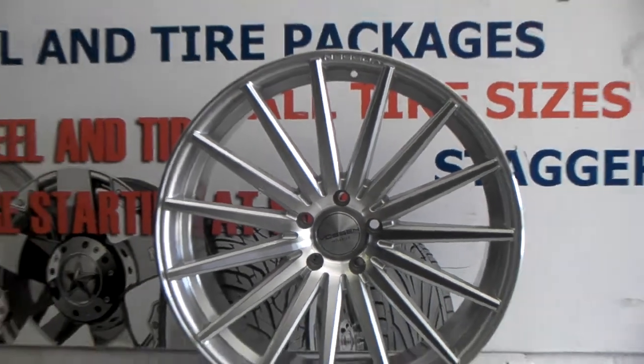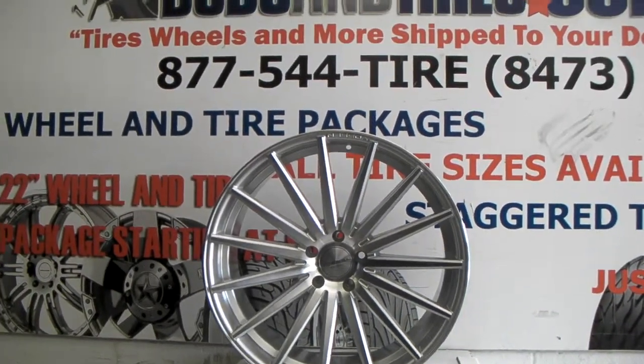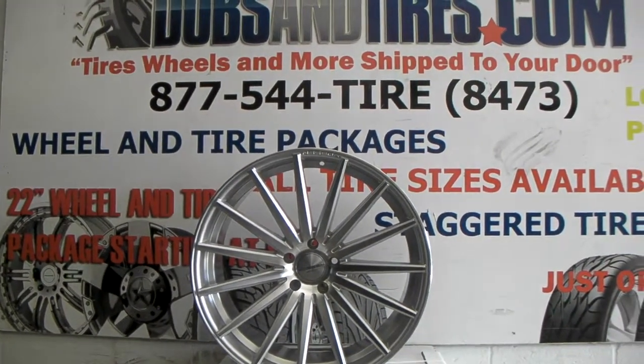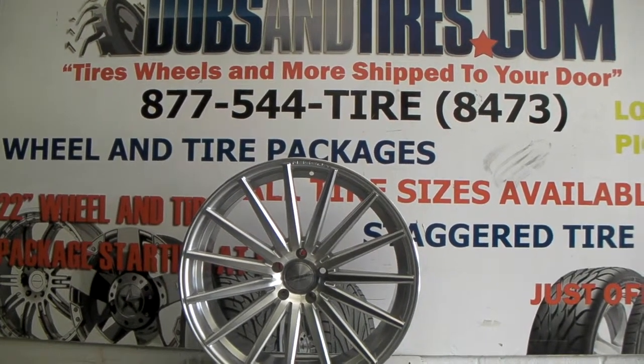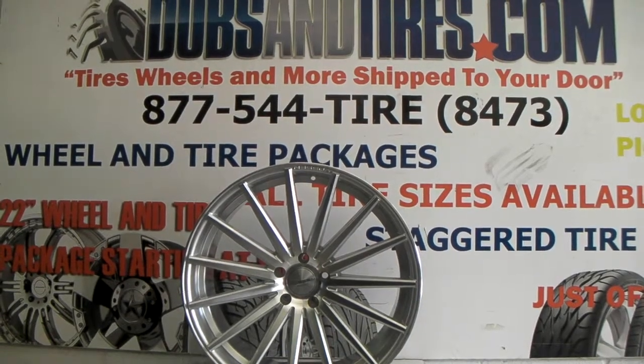Vossen always does a great job on all of their wheels. You can find these online for some of the best prices you'll find anywhere, or you can call us at 877-544-8473. This is your boy KB from Dozen Tires TV signing off.